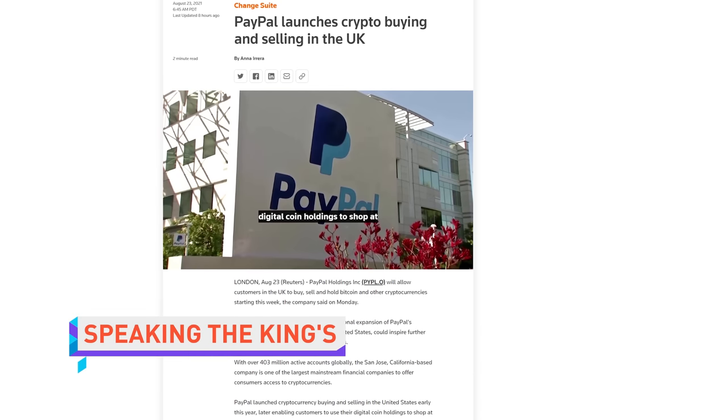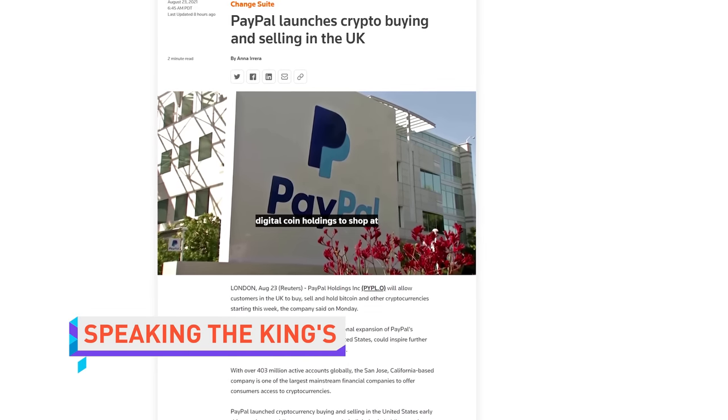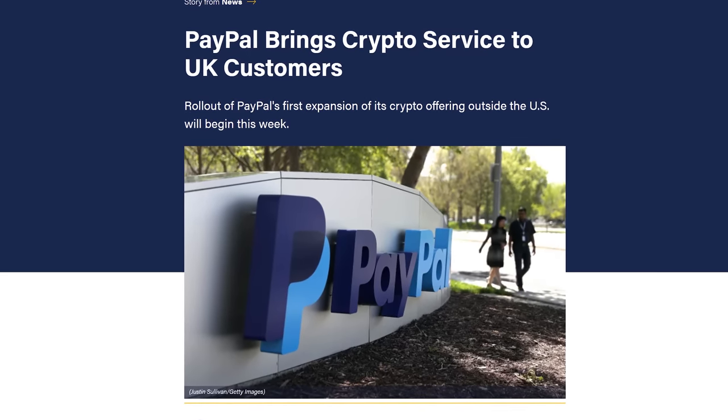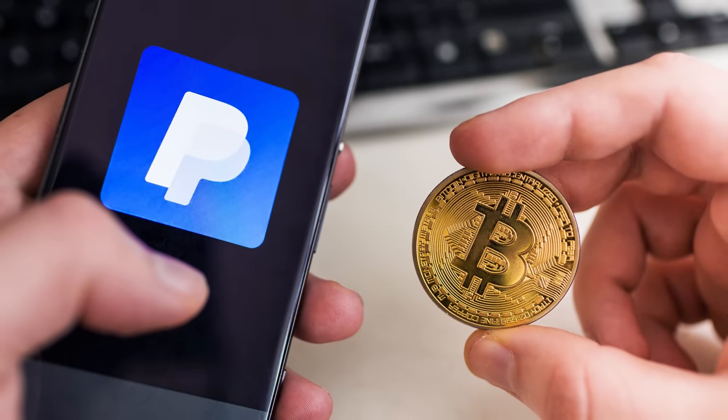Speaking of crypto, PayPal has finally started offering the ability to buy and sell crypto on its platform outside of the US, with customers in the United Kingdom seeing the feature roll out. Bitcoin, Ethereum, Litecoin, and Bitcoin Cash will be supported, along with transaction amounts between one and 15,000 of her majesty's pounds. Soon we'll be saying her majesty's NFTs.